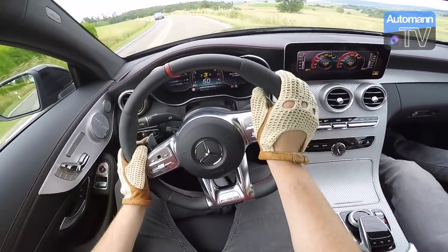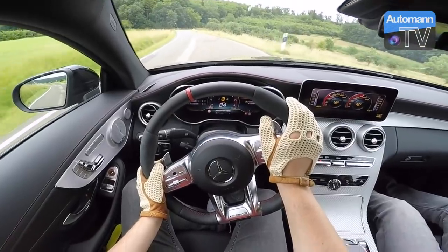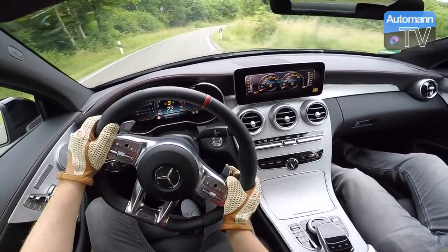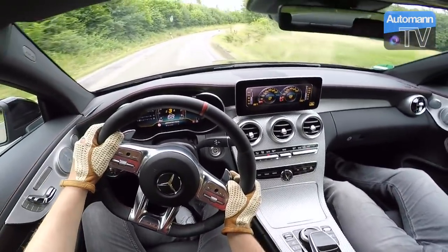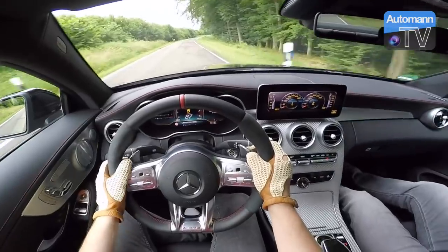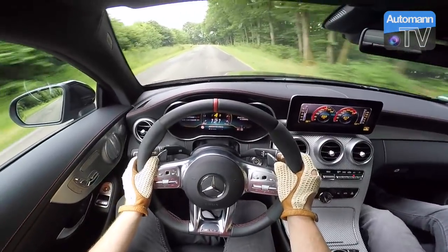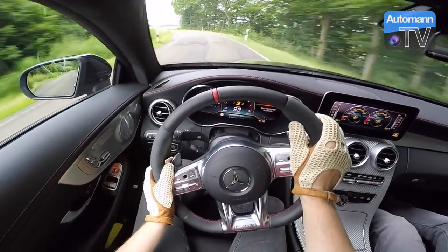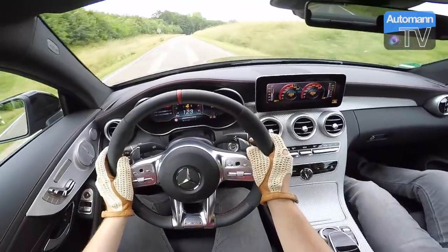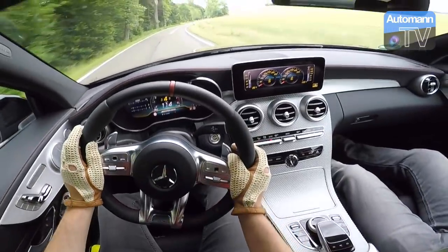Angekommen in der richtigen Sitzposition hier im schönen MoPf C43 Facelift-Modell — das Coupé mit der Sportabgasanlage. Ihr könnt es schon von hinten hören: ein wunderschönes Blubbern und Knallen. Das Modellpflege-Modell hat diesen wunderbaren Sound beibehalten, der den C43 so legendär gemacht hat. Im Display sieht man: wenn man runterschalten will und die Drehzahl noch zu hoch ist, gibt er ein Signal — richtig cool gelöst im Sportmodus.